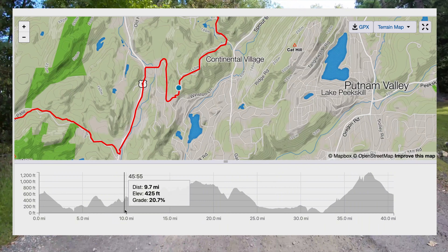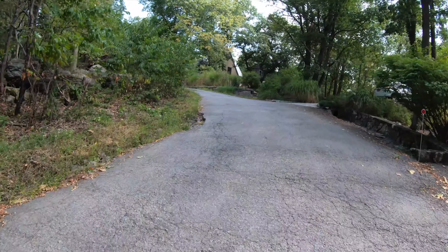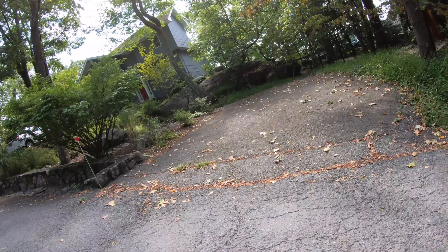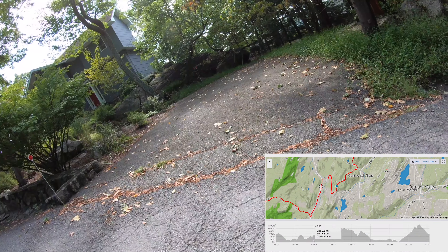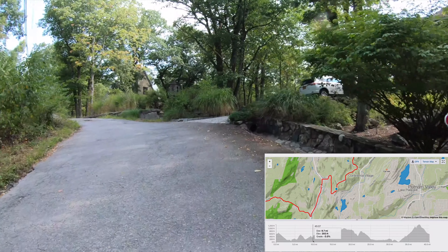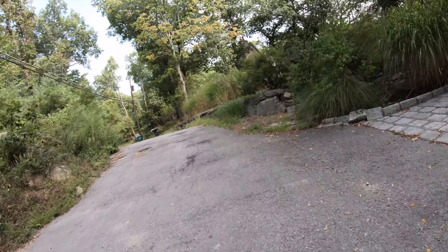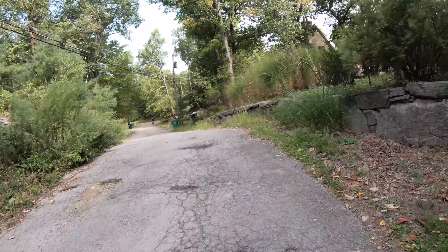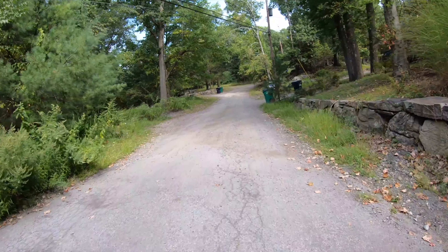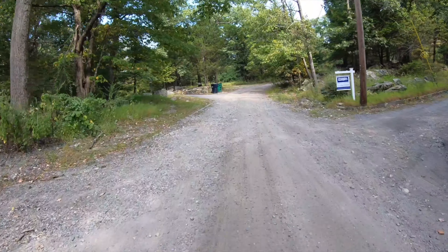This is Upland Drive, which takes us to Old Albany Post Road. Very close — I dropped my chain here, as you'll see. Son of a gun. These were two-by-tens. Should have shifted earlier. Oh, that sucked. Just quickly changed the gear, got it back on. That was my fault. I definitely should have shifted way before that.